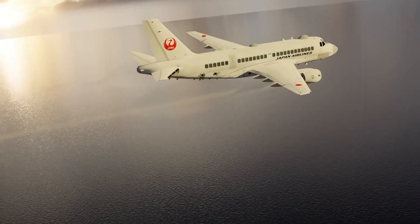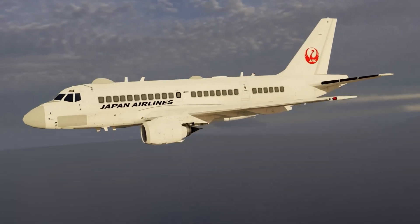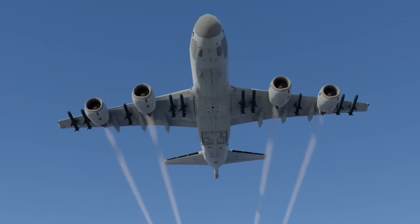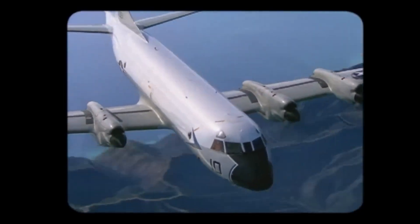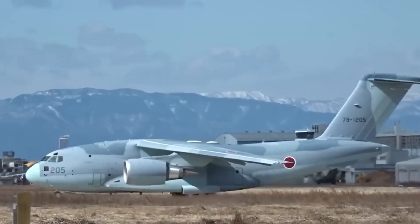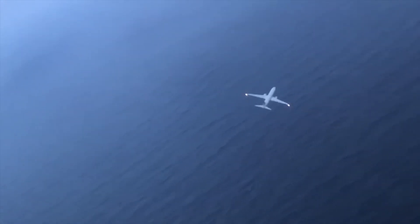Powered by four high-bypass turbofan engines, the P-1 delivers exceptional speed, extended range, and greater payload capacity than its predecessor, the P-3C Orion. Outfitted with advanced sensors including cutting-edge sonobuoys, radar, and magnetic anomaly detectors, the aircraft is a formidable tool for anti-submarine warfare and wide-area maritime surveillance.